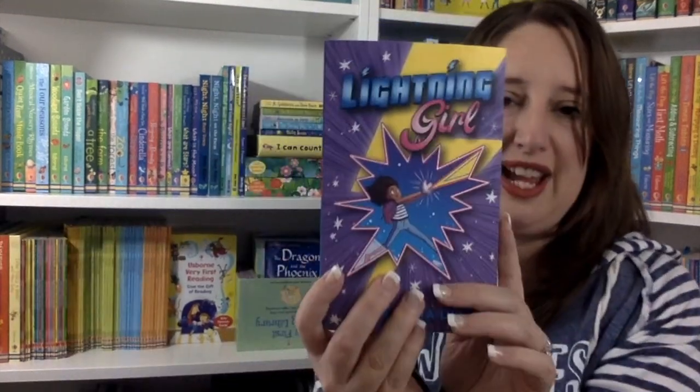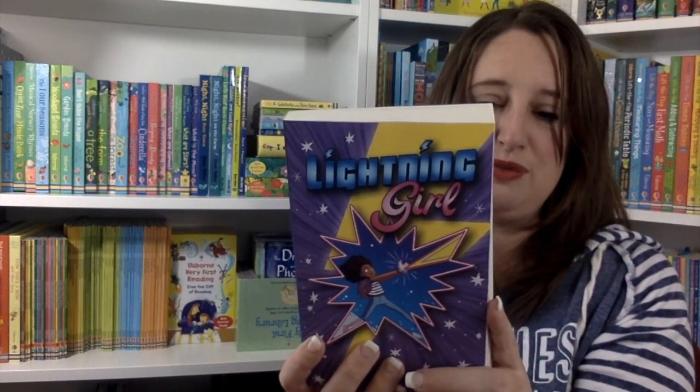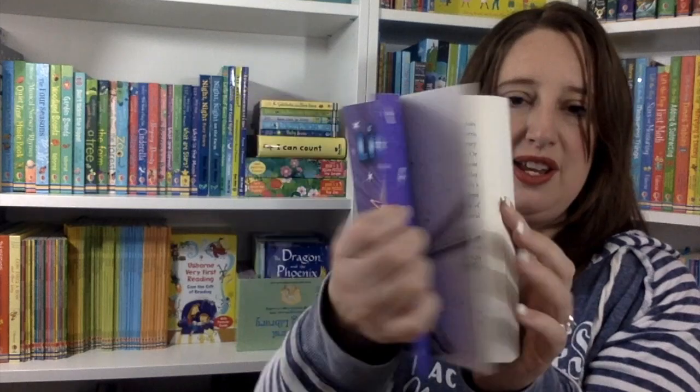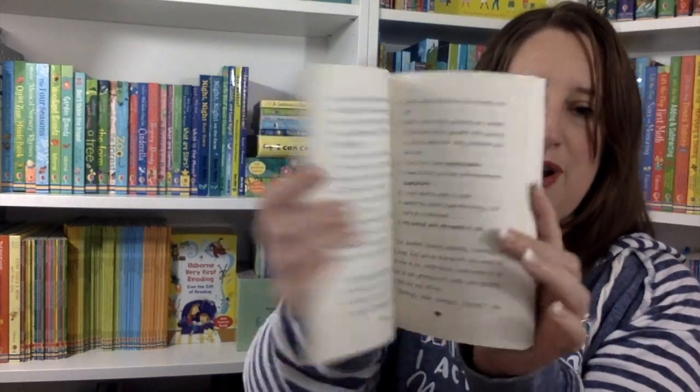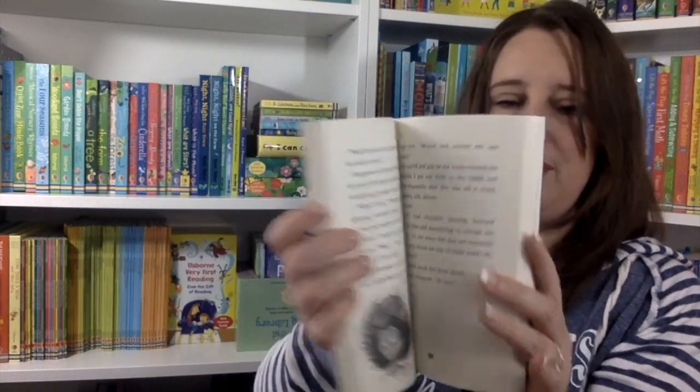Next up, we have Lightning Girls — a new series with two books. It's a high voltage adventure from superstar Alicia Dixon. In this one, the girl discovers that her mom is actually secretly a superhero and that she has powers of her own.